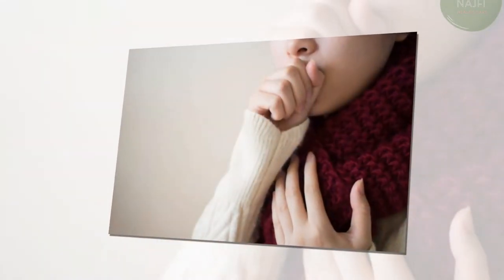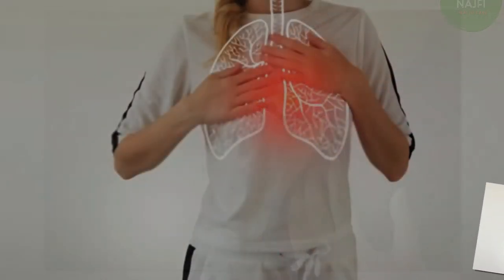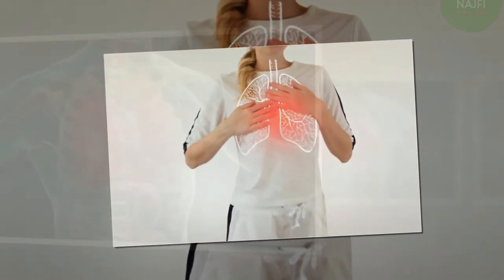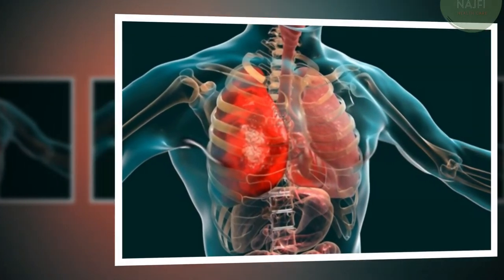Other symptoms can vary according to your age and general health. Children under five years old may have fast breathing or wheezing. Infants may appear to have no symptoms, but sometimes they may vomit, lack energy, or have trouble drinking or eating. Older people may have milder symptoms and can also exhibit confusion or a lower than normal body temperature.